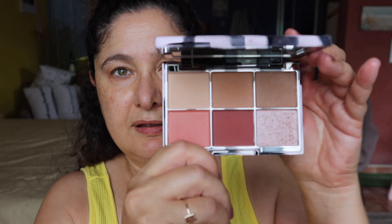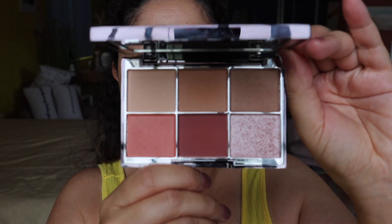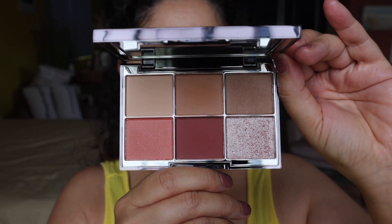I'm going to start off with the eyes today first, because I'm just not in the mood for cleaning up fallout. I'm going to be using the new Wayne Goss eyeshadow palette that I got in my Beautylish Lucky Bag 2023.